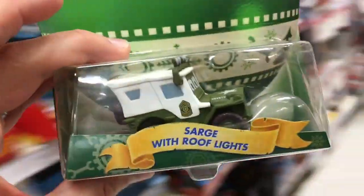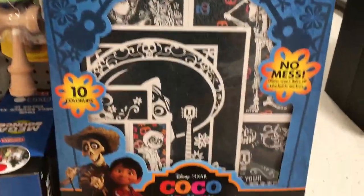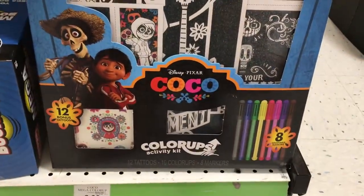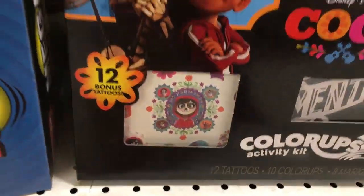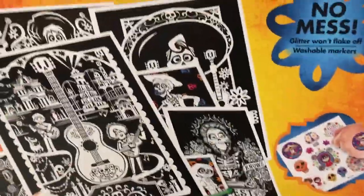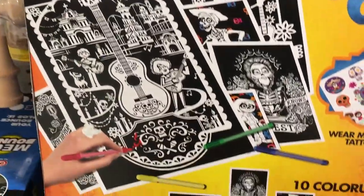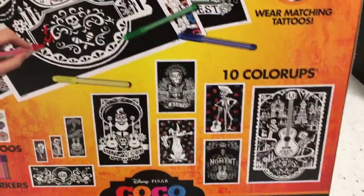I'm definitely excited to find Sarge with roof lights and I'm going to go pick him up. I was just about to check out and then I saw this Coco activity kit — it's like glitter pages. They give you a set of markers that you can color them, and then some tattoos as well. This is super cool. It's ten dollars. That's really neat.